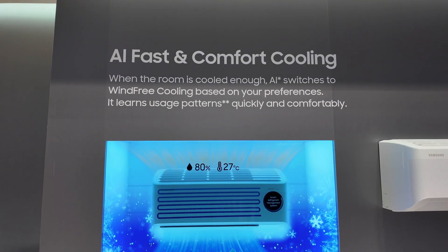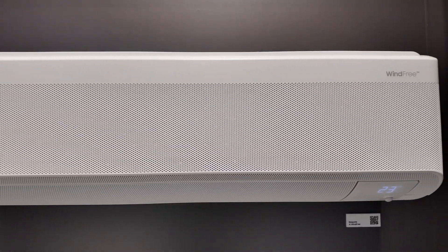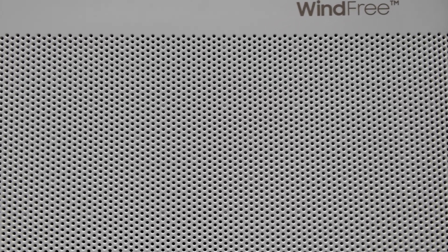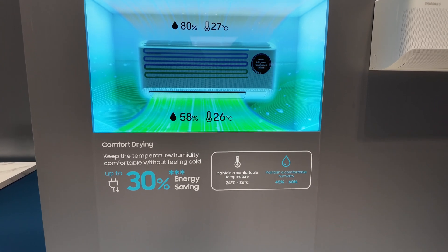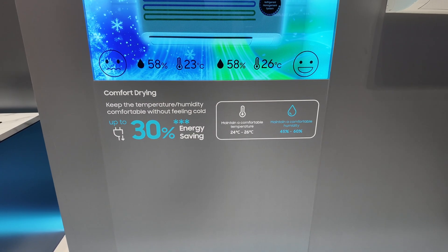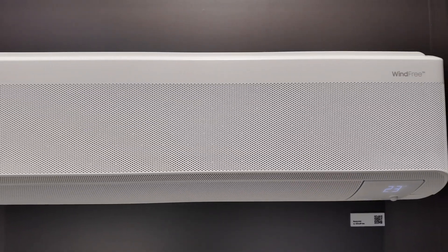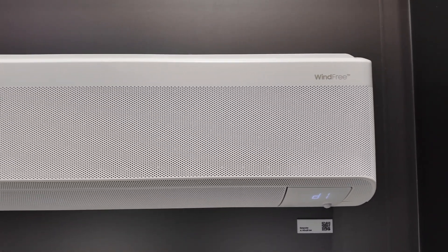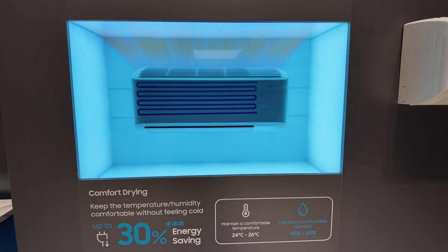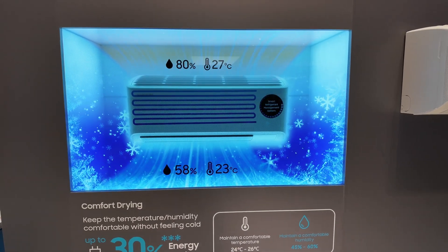The AI air conditioner uses what Samsung calls fast and comfort cooling. It learns your patterns, cools the room quickly, then switches to wind-free cooling, dispersing air through thousands of micro-holes so you don't feel a draft. They claim up to 30% energy savings while maintaining comfort at around 24-26 degrees with 45-60% humidity. But context: inverter ACs have already been doing efficient cooling for years, varying compressor RPM to keep temperature steady. The wind-free mode is new and might be more comfortable, but I'm not fully convinced of the AI claims.